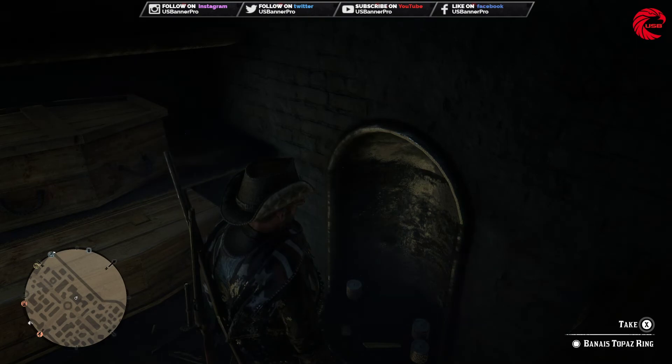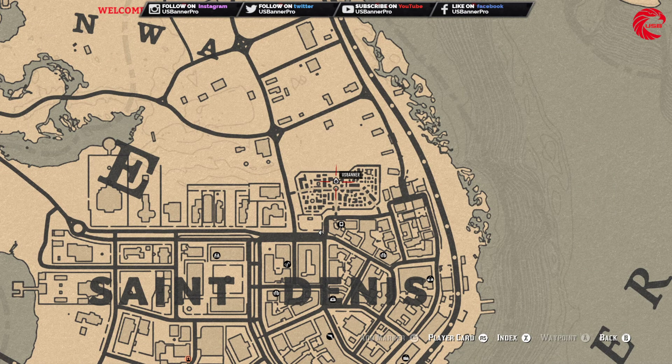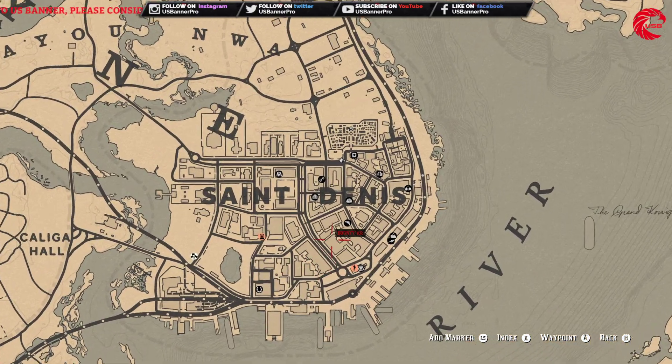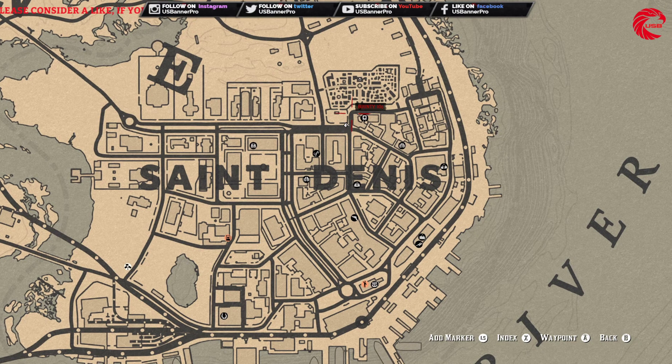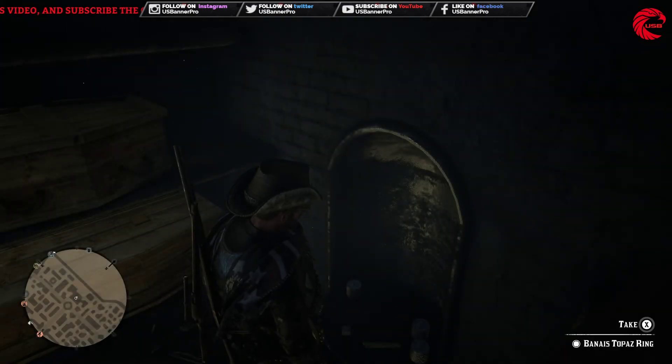Friends, the location of the Bannis Topaz Ring is inside the graveyard in San Denis. Go to San Denis and you can find this inside this room — let's take that.